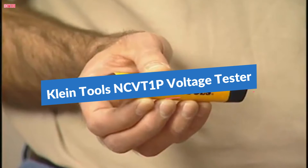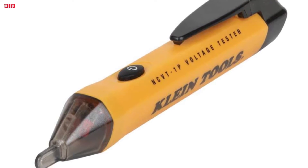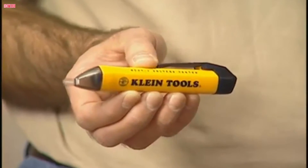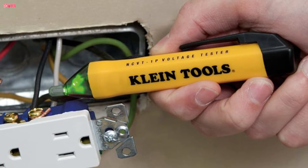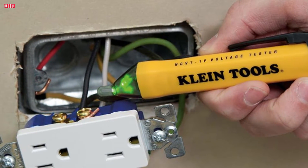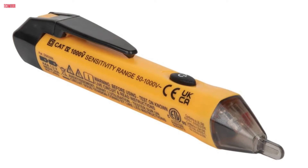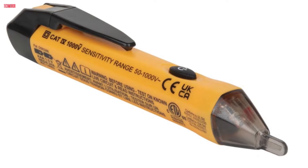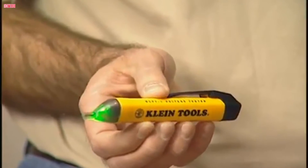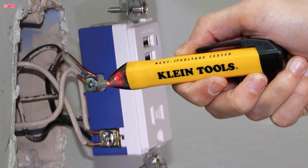The Klein Tools NCVT-1P voltage tester is a reliable and efficient solution for detecting AC voltage in various electrical applications. Its non-contact detection feature allows users to safely identify voltage presence in cables, circuit breakers, lighting fixtures, and more. Equipped with both visual and audible indicators, the tester provides clear feedback — a bright red LED and audible tone signal the presence of voltage, ensuring easy identification even in challenging environments. With a wide detection range of 50 to 1000 volt AC, the NCVT-1P accommodates various voltage levels, making it suitable for a broad range of applications. The auto-power-off function helps conserve battery life. Designed for convenience and durability, the tester features a lightweight, compact design with a pocket clip, and a 6.6-foot drop protection rating.